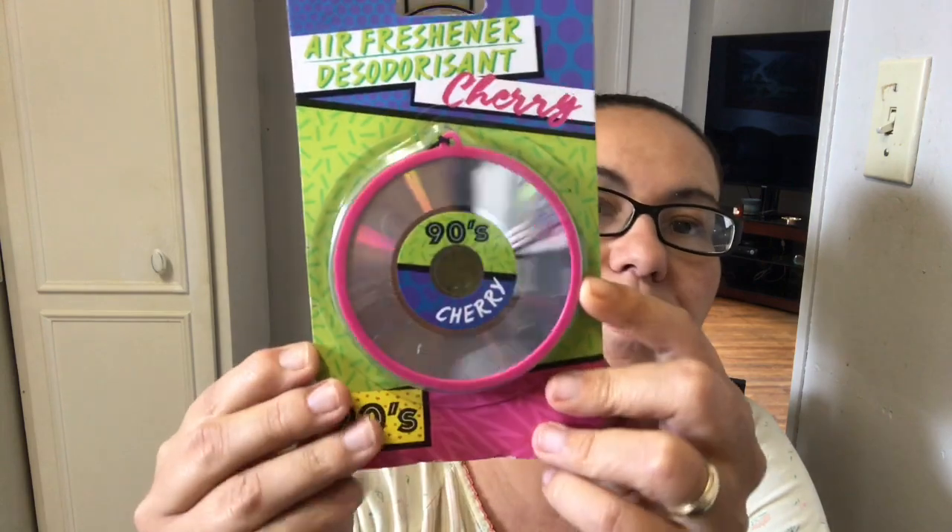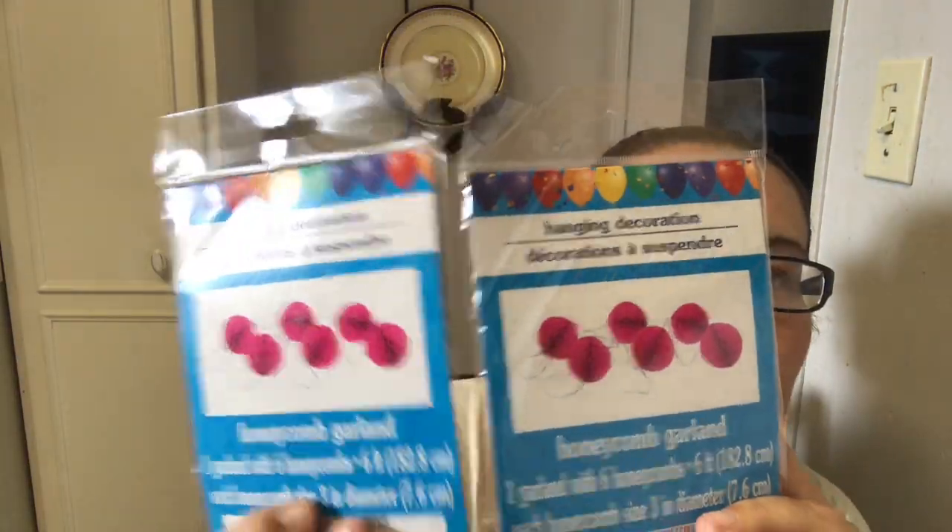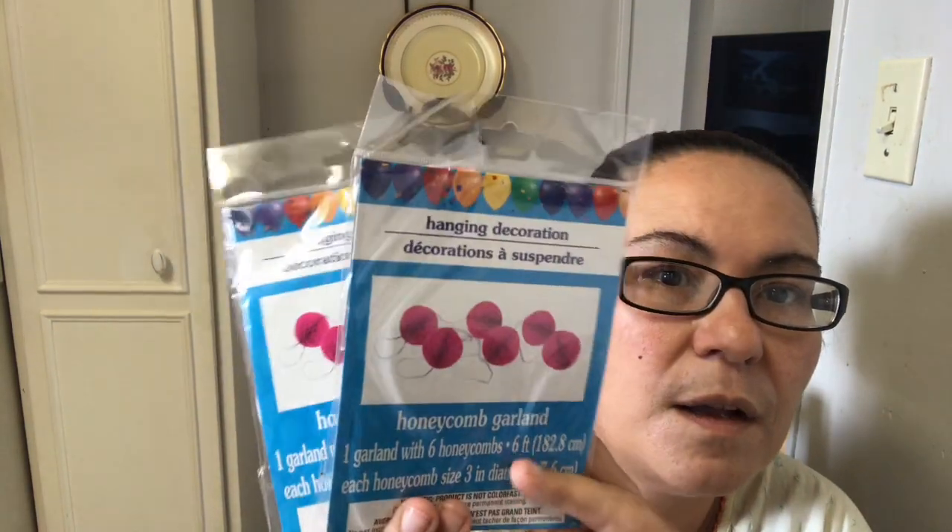I picked up a cherry air freshener shaped like a record — very pretty, I can hang it in my car. I also got hanging honeycomb garden decorations with six pink honeycombs. I thought I could use those around my daughter's birthday when it comes.